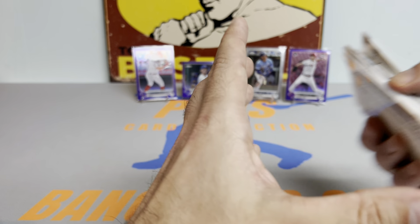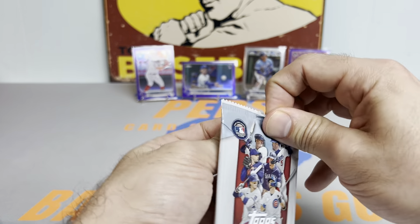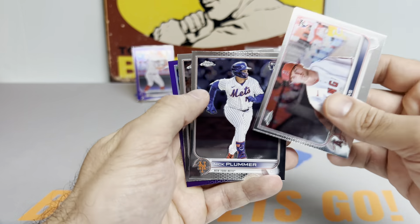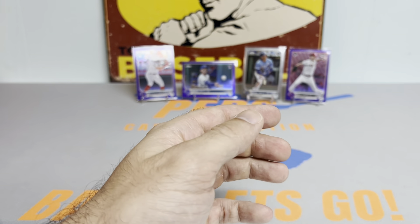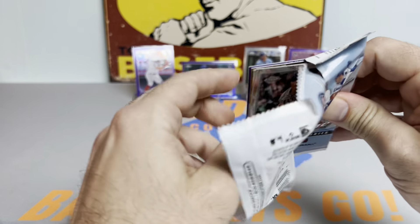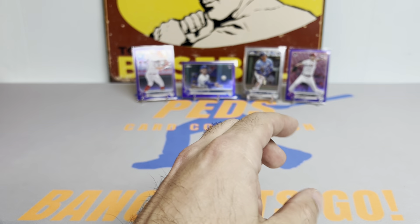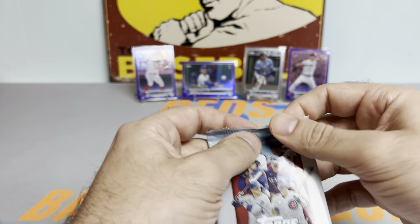I don't know if this is just the collation we got or what, but I'll take this collation any day of the week. Reed Detmers off the bat, rookie debut. Nick Plummer, Alec Thomas debut — that's another nice one — and then Matt Chapman. Having a pretty solid first half of the box. Matt Brash debut, Jack Suwinski, Ted Williams, and a Corey Kluber. Two more packs in the first half before we get to the back nine of the box.